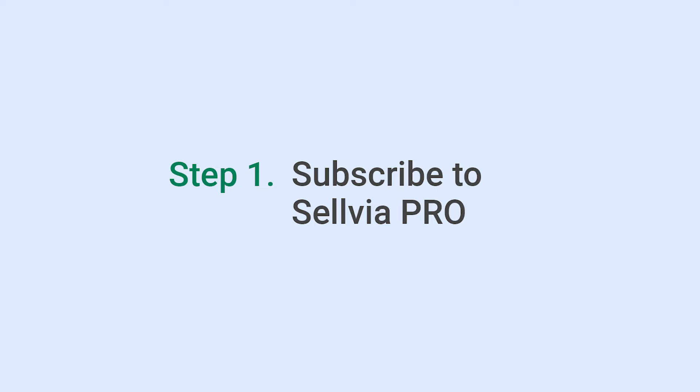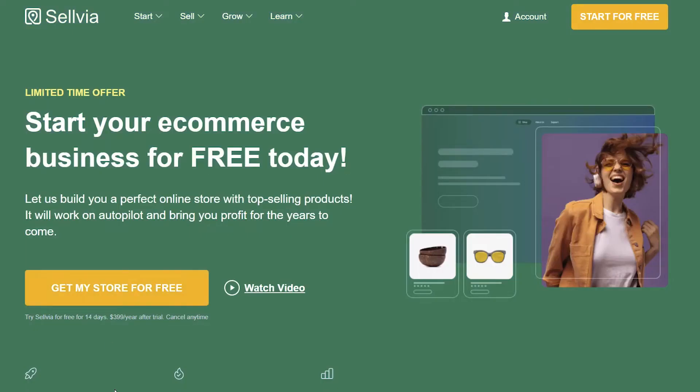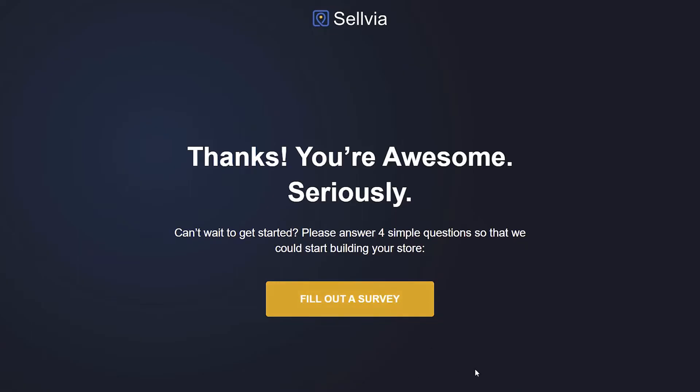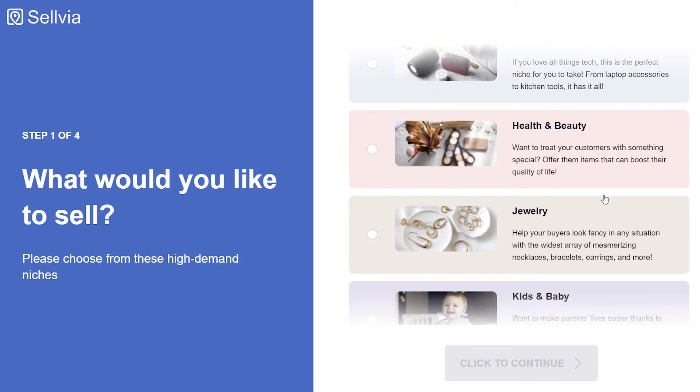How do you get a store like that? Step 1: subscribe to Sellvia Pro. You can find a link in the description or go to sellvia.com and click Start Now. You'll be redirected to the page where you can order a custom e-commerce business. Click Get My Store for Free, then finish your order which includes a Sellvia subscription with a 14-day trial. Step 2: fill out a survey. You'll need to complete a short survey to let Sellvia know about your preferences and priorities, so you receive the very store you want.